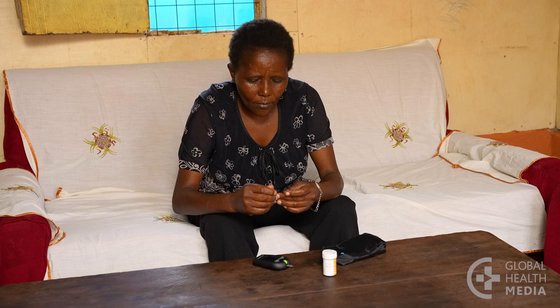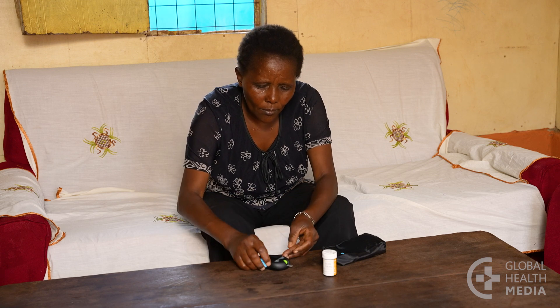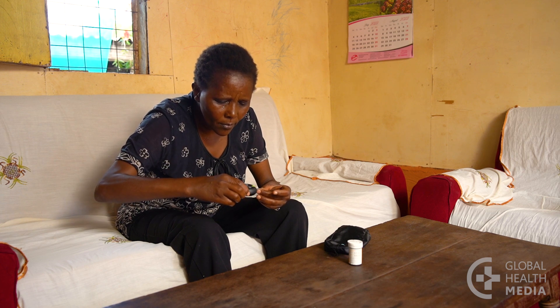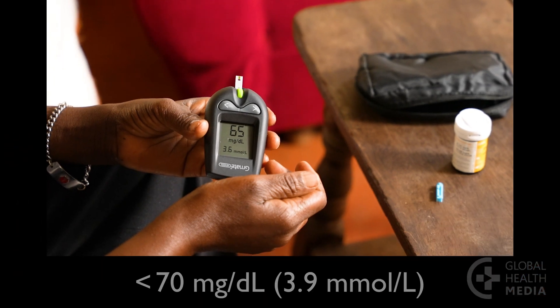If you think you have low blood sugar, check it. If you are not able to check it, go ahead and treat it. A blood sugar below 70 is considered low.